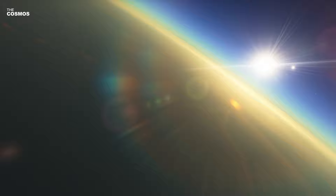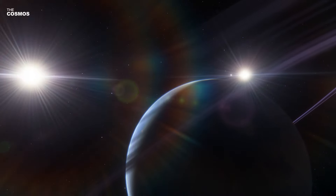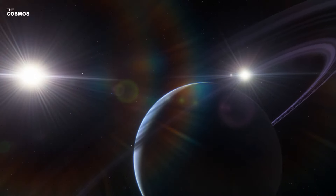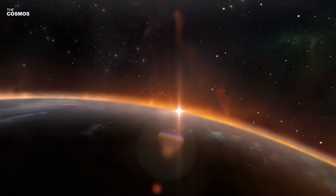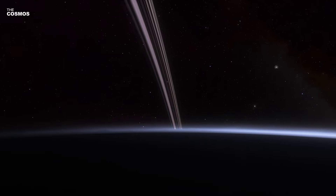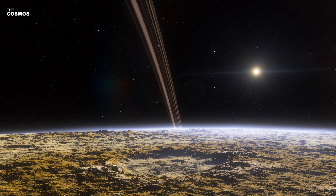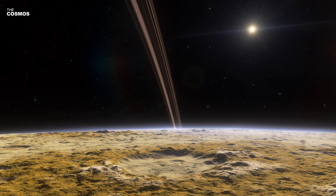GJ 9827D presents a curious case for astronomers. While its atmosphere might be hydrogen-rich with traces of water, an alternative hypothesis suggests it could be a rocky planet shrouded in a water vapor envelope. This ambiguity stems partly from recent studies indicating that GJ 9827D could lose over half of its atmosphere over a billion years, making a hydrogen-dominated atmosphere less likely. With surface temperatures estimated at around 425 degrees Celsius, any water on GJ 9827D would likely exist as steam, heated intensely by its parent star.